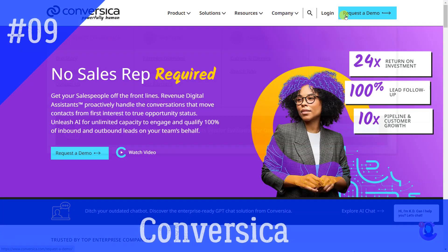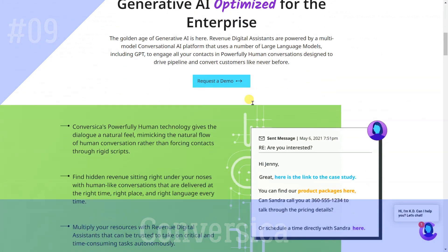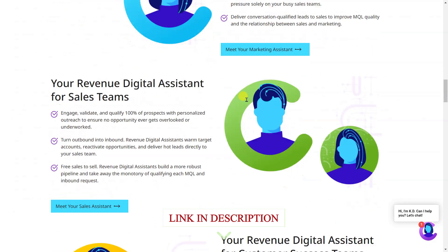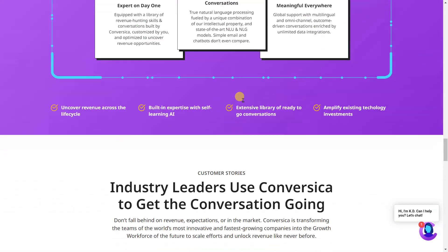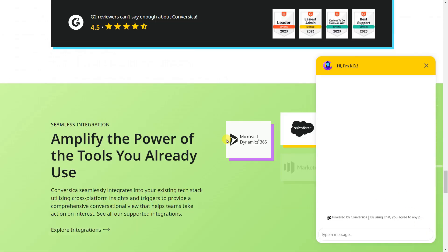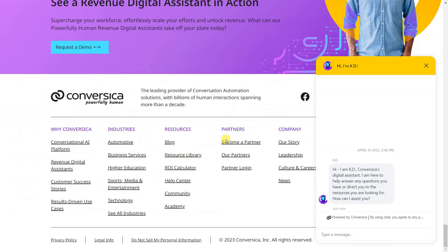Conversica is designed mainly to assist marketing and sales teams to engage potential customers as they enter the customer journey. The software integrates with Salesforce. One of the tool's most useful features is its ability to conduct A/B testing, which makes it possible to message different lead segments based on specific details collected by the bot.